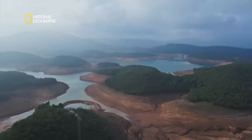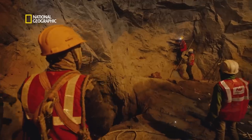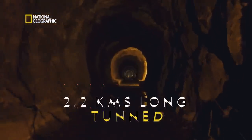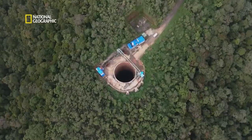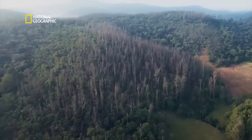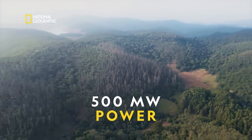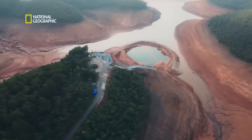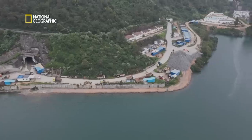Under the lush green hills of southern India, an unstoppable force is at work. A 2.2 kilometer long tunnel connecting two lakes and a powerhouse underground, set to generate 500 megawatts of clean energy beneath the dense jungle. This is a hydroelectric project in which we generate power from water — a mega pump storage hydroelectric project.